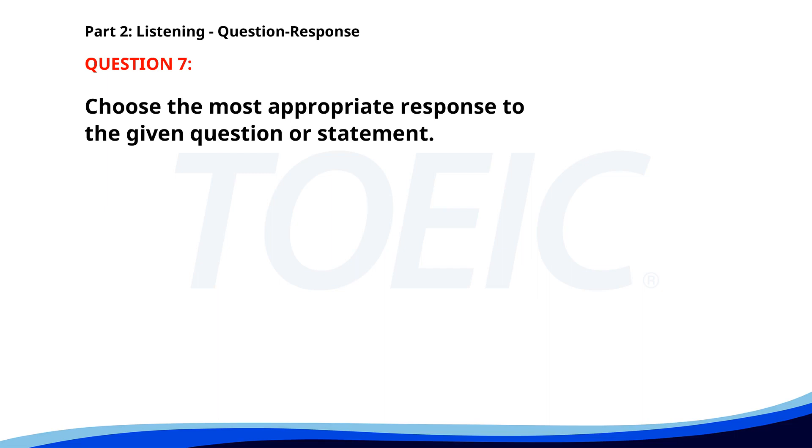Number 7. Who is responsible for the sales report? A. I have a meeting with him. B. Jane handles that. C. We submit it weekly. The correct answer is B: Jane handles that.